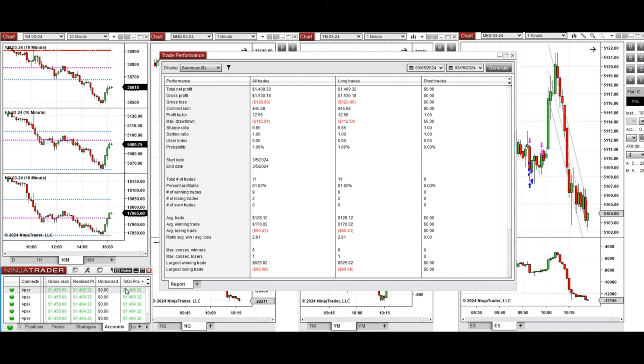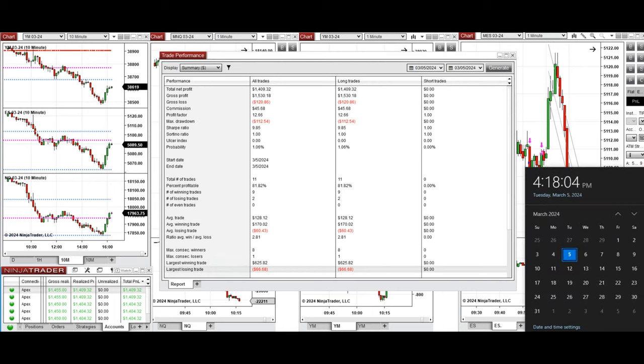The performance on one of these accounts was positive, showing a profit factor of 12 with about 82% win rate from the long positions taken, and an average win-to-loss ratio of 2.81. The largest winning trade was $625 and the largest losing trade was $66. We hope this trade taken by the PATH system for fast scalping is useful for you.